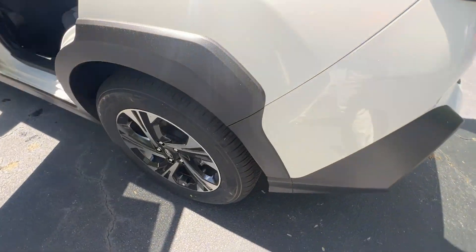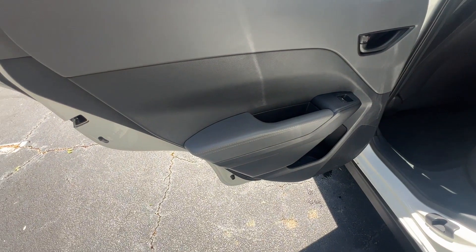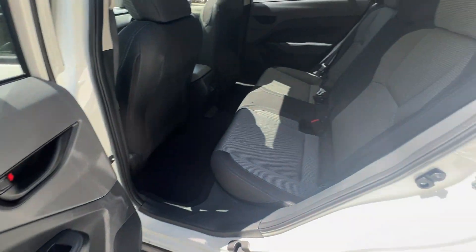Pass-Through Rear Seat, Bluetooth, Brake Assist, Keyless Start, Rear Spoiler, Auto Climate Control, and Keyless Entry.